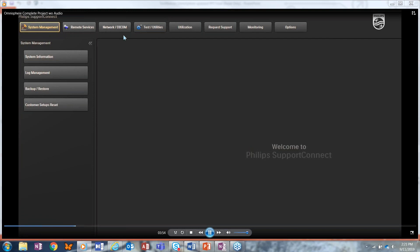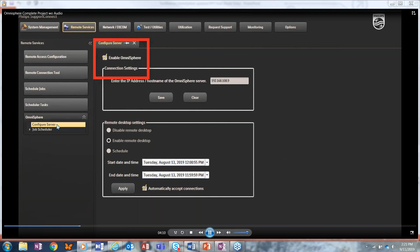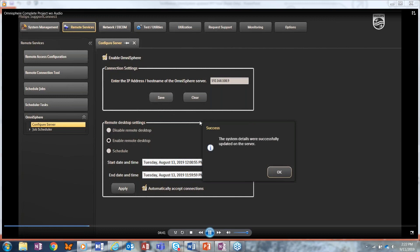You'll have a series of buttons — the first one at the top to look for is Remote Services. Click on Omnisphere in the left column, then configure server. Make sure the enable Omnisphere box is checked, and then enter the IP address for the server location where Omnisphere is loaded. Click save, and what will happen is the ultrasound will reach out to the Omnisphere server and identify itself. Eventually you'll get a success message.